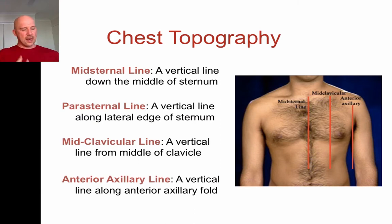For our x and y axes, to describe how far we go, we draw imaginary lines — don't actually draw lines, imaginary lines. The first imaginary line is down the middle of our sternum, which we call the mid-sternal line.